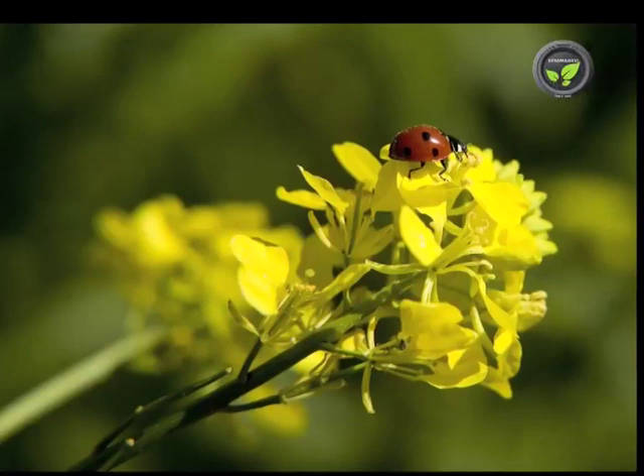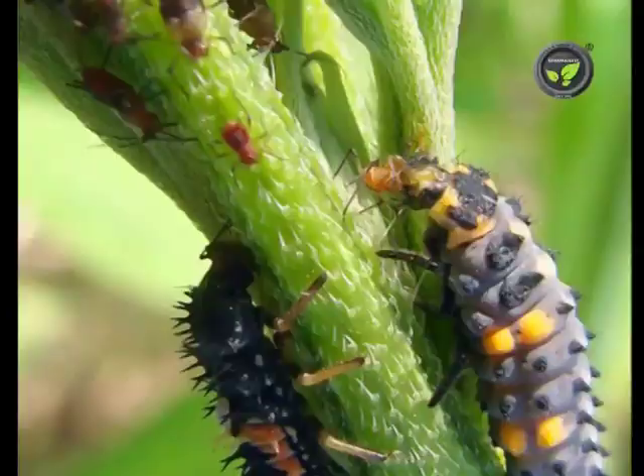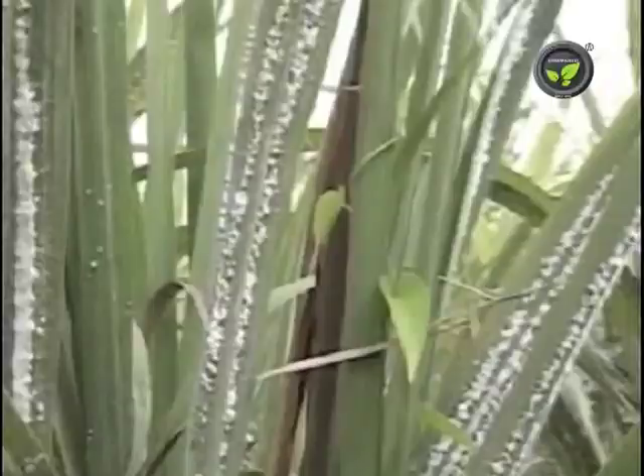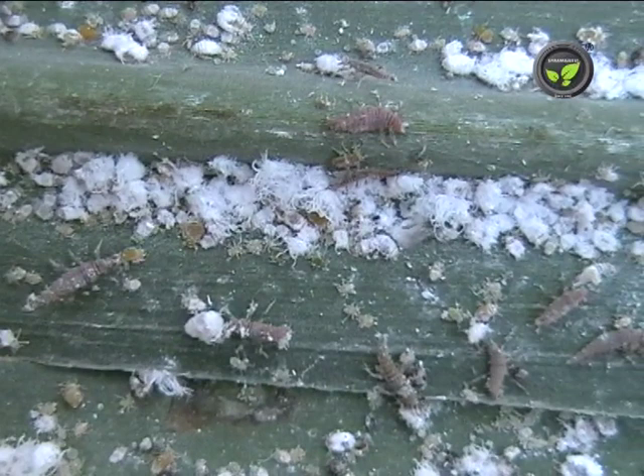Use of predator insects is another important method of biological pest control. The natural enemy of the pest insect is identified first, then it is developed in the lab and released in the crop. A few years ago, woolly aphid became a major pest on sugarcane. Micromass insect was used as predator. Eggs of this insect were produced in the lab on large scale and distributed to the farmers.